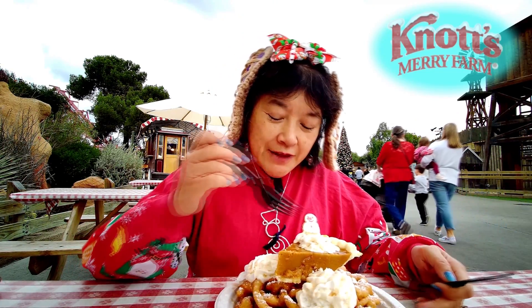Unless you're like a champion eater or a big football player or something. I think I'll rate it an A — it's pretty good. It's just a little weird to have a pie on top of a funnel cake, but yeah, it's good. I like pumpkin pie anyway.